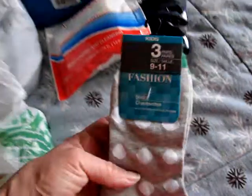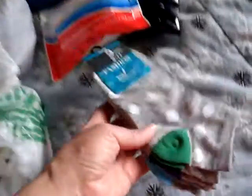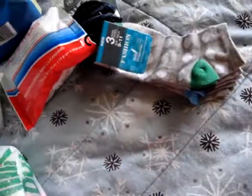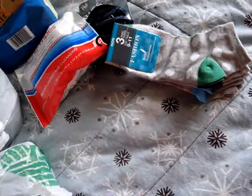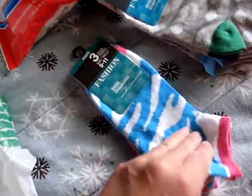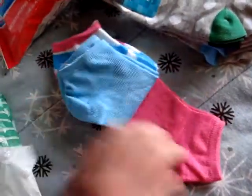I also picked up some more socks — these are the three-pair fashion socks, size 9 to 11. They come in different colors: green, blue, and teal, which is a pretty good bargain. They're really good socks and I use them every day. I also picked up blue, turquoise, and pink.